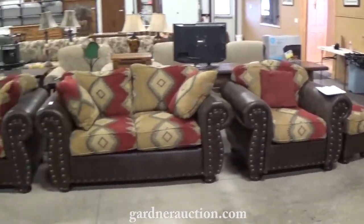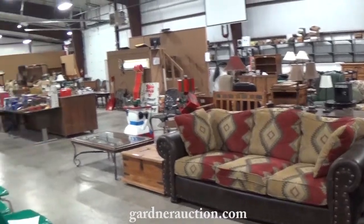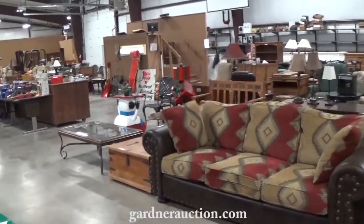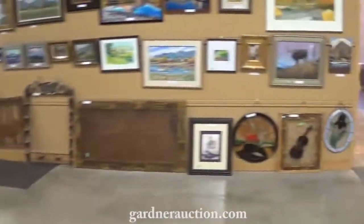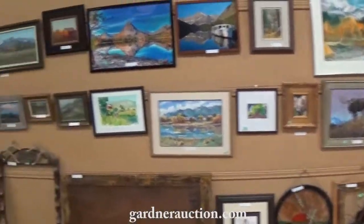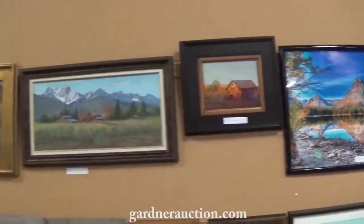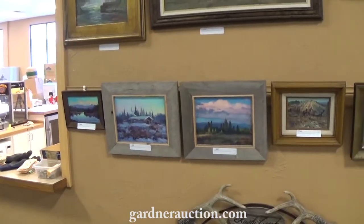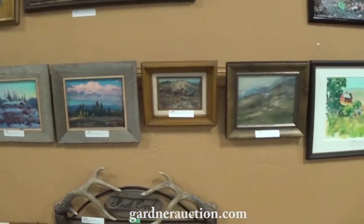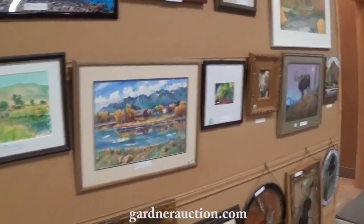Nice leather furniture, good home decor, quality furniture. There's tools and four-wheelers and sporting goods at the other end — we'll get to those. We've got some nice art: original paintings by Colt Idol, two original Mark Ogle paintings. We have some William and Ron Bailey paintings, Tom Sander paintings. Nice artwork and home decor to sell.